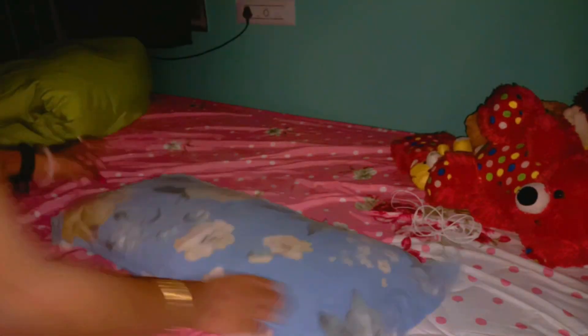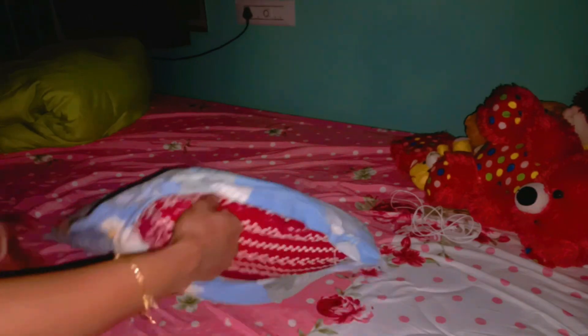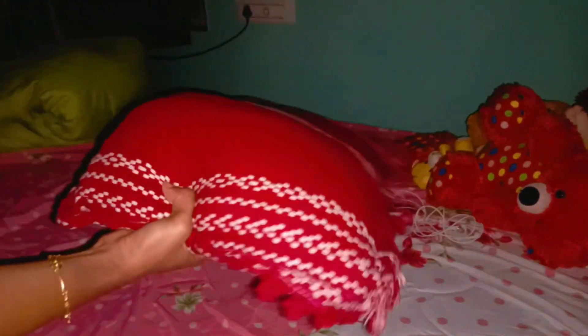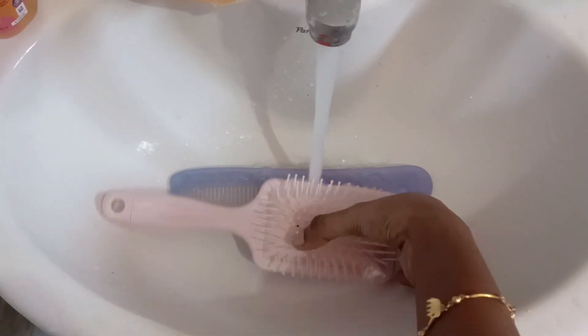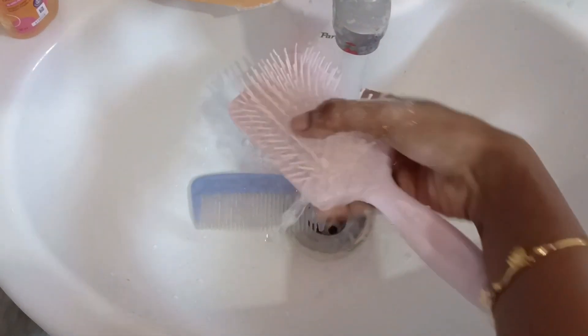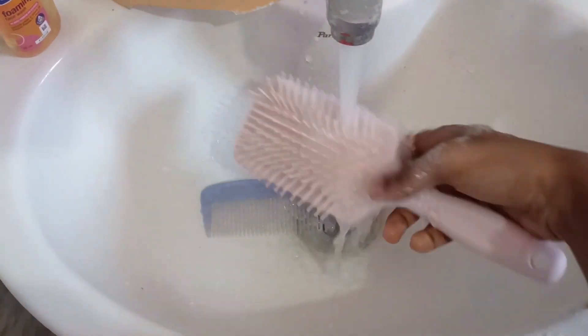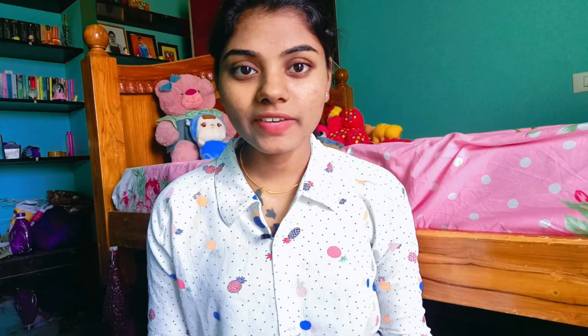First, I wash my pillow cover weekly once. I also do a hair wash. After I wash my pillow, I wash it again the same way. This is why I wash my pillow regularly and also wash my hair.